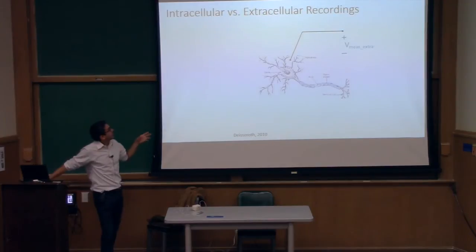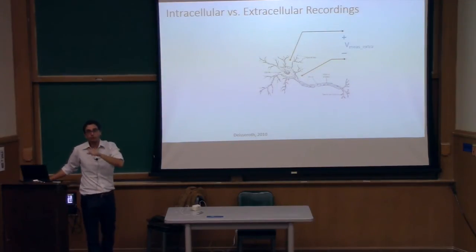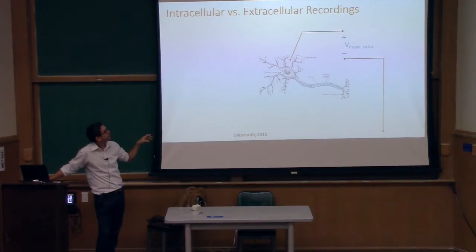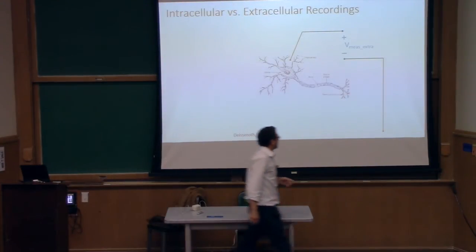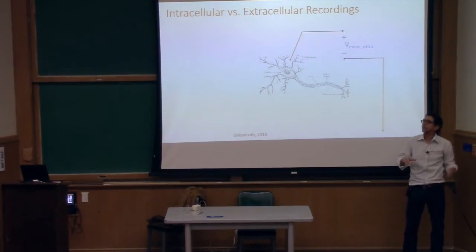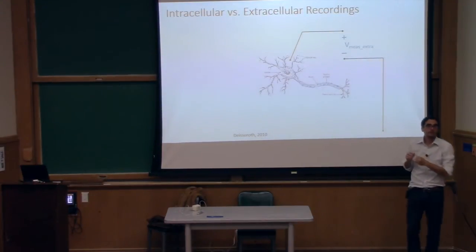There's a subtlety here: this is not actually how it's done clinically. You rarely get two electrodes in there in the clinical version. The second electrode is often really far away — perhaps a plate on the skull or within the fluid but really far from the firing electrode — because you want the biggest difference possible. That's what you're looking for.